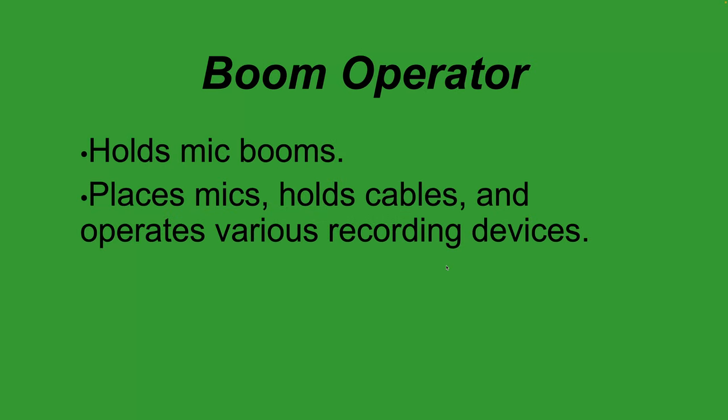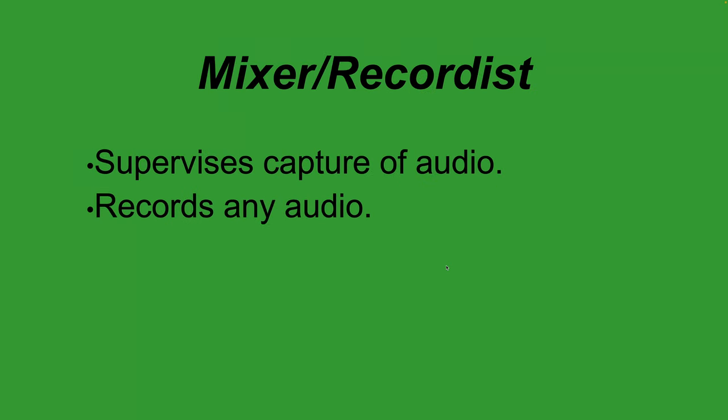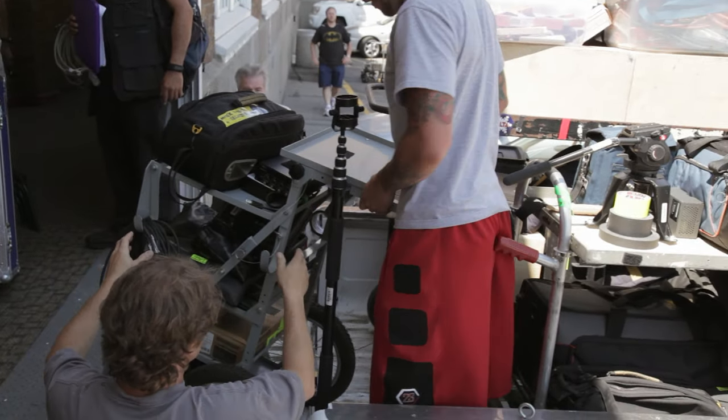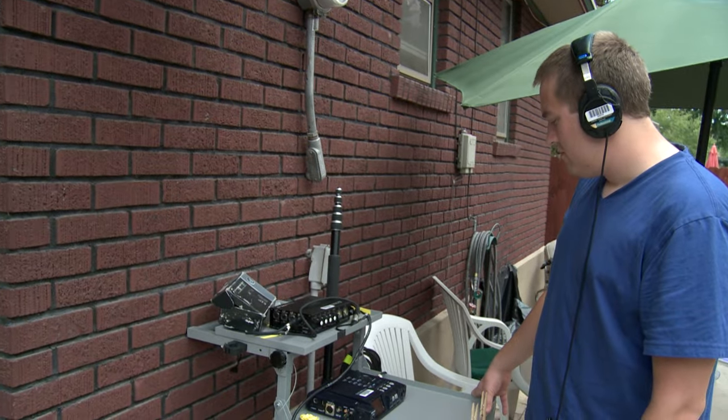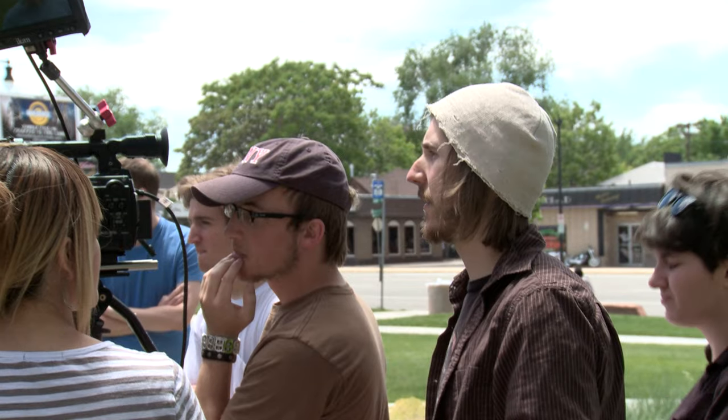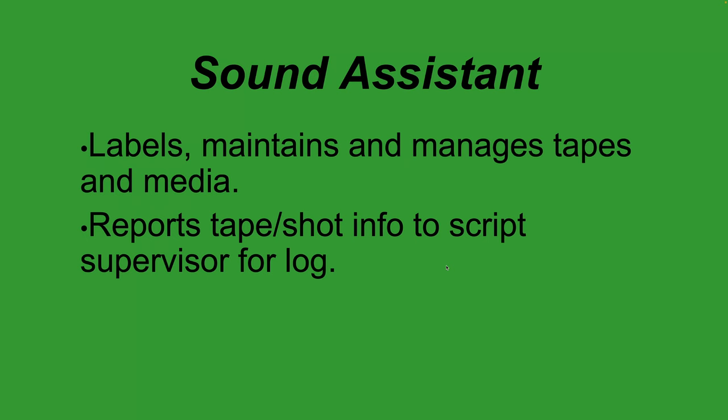The boom operator holds the boom pole that stretches out over the actors to get the microphone as close as possible for good audio. Boom operators can also assist in placing wireless mics and operating various recording devices if necessary. All the mixer-recorder's equipment is on a portable sound cart they can push around set, allowing them to set up microphones on actors and wirelessly receive and record that audio.